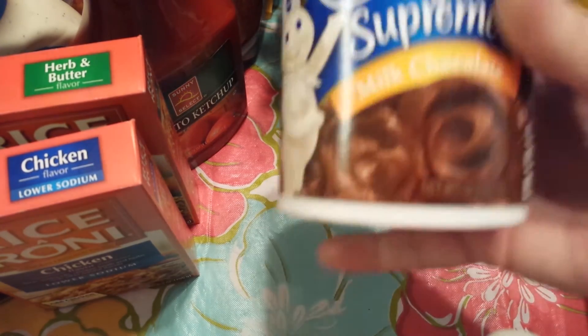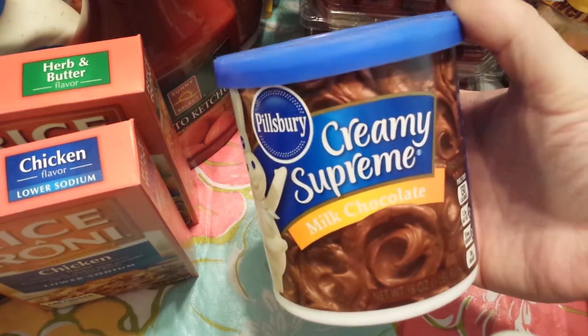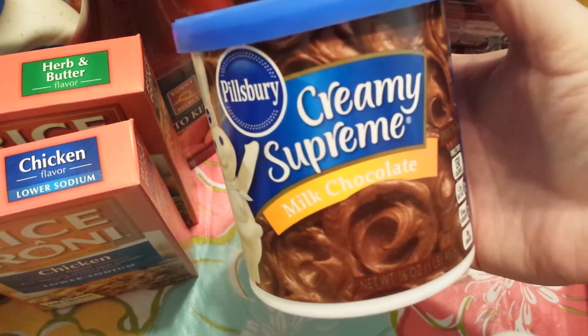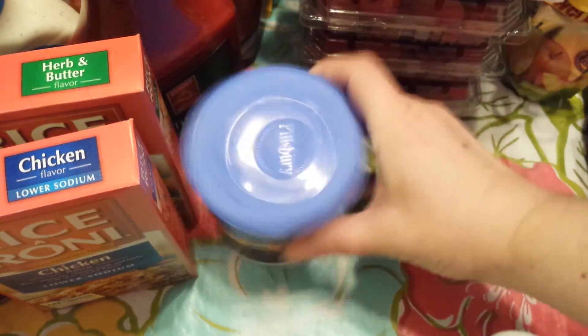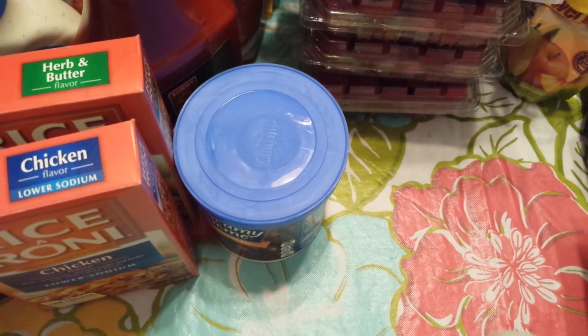Then I grabbed some frosting. I have cake mix that I'm going to attempt to make — I'm not sure if I'm going to make it tonight or this weekend, so I needed some frosting.